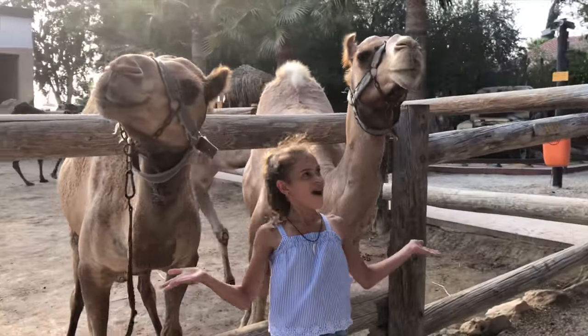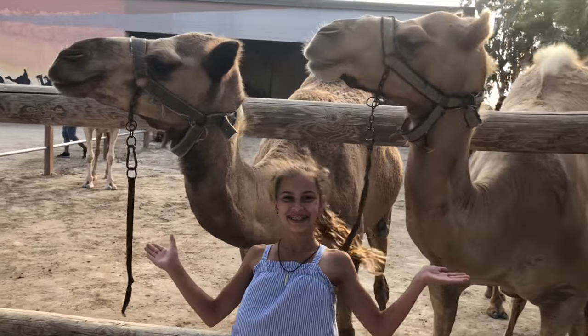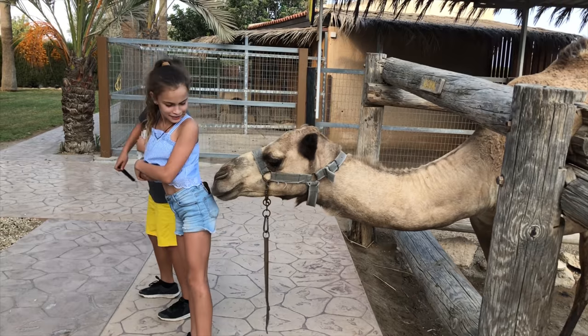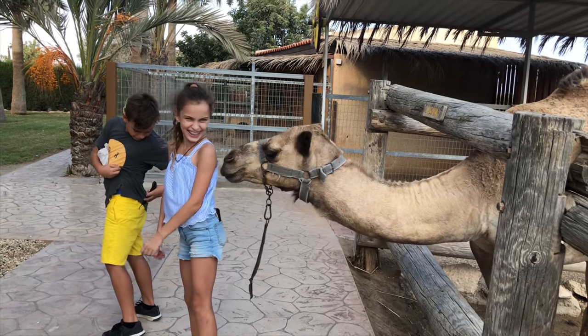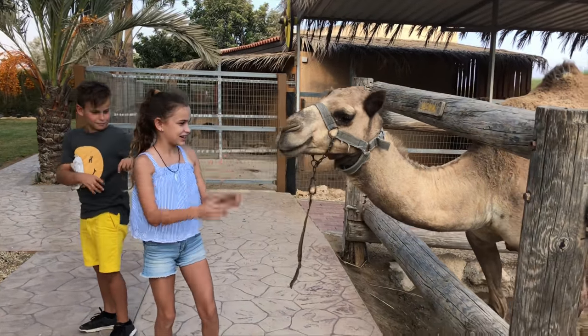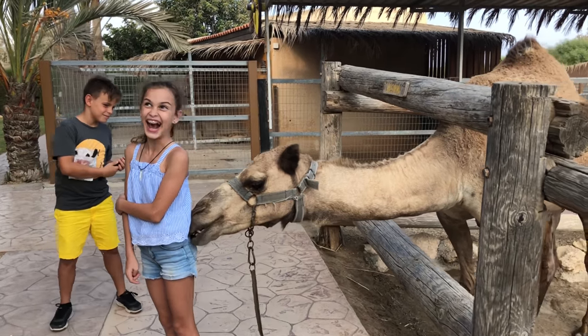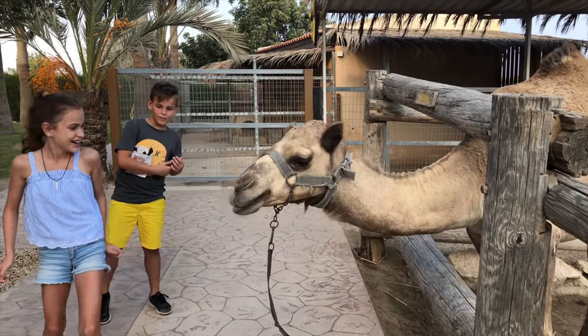And here are five interesting facts about camels. Number one: camel humps are not used to store water. Even though they come from hot climates, their humps store fat and also help the rest of their bodies stay cooler. When needed, the fat will be converted to food or water.